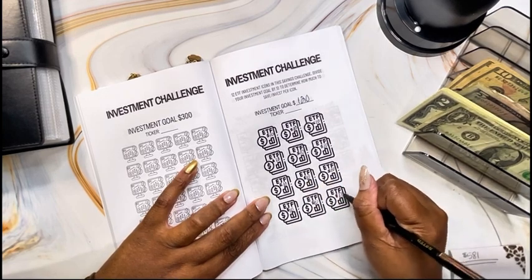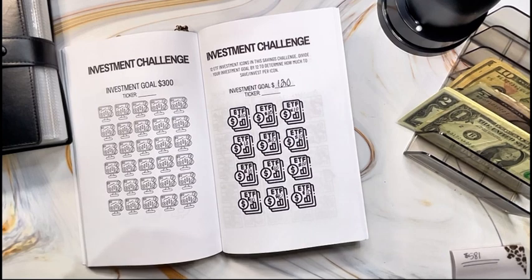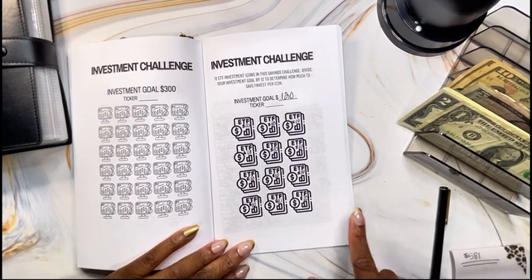I do want to carry forward to September, but I do need to save some money towards that to make sure I have the money readily available so I can put it in my brokerage account so I can continue with the investments.